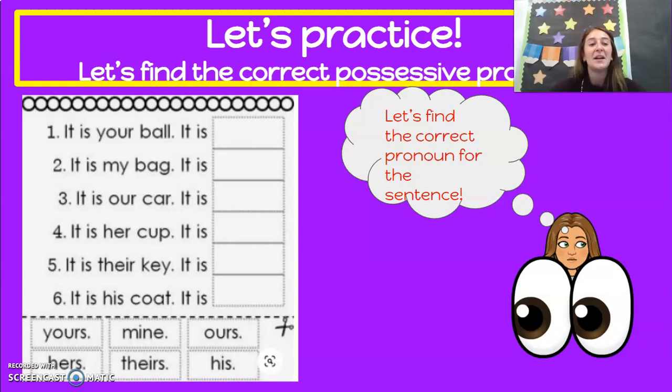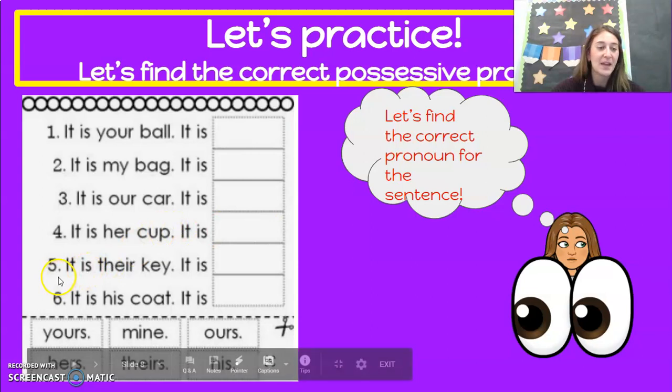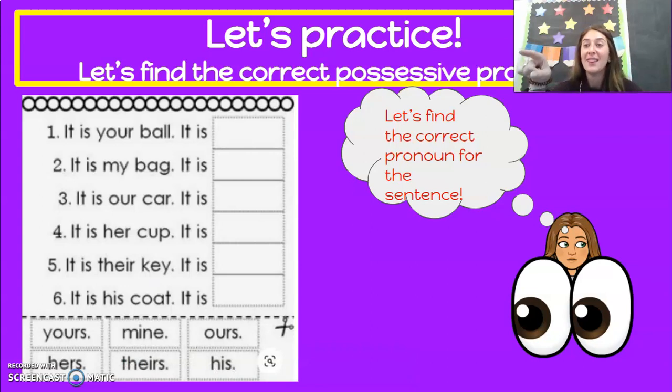Number four: it is her cup — so it is hers. Good job. Number five: it is their key — so it is theirs. Tap your head if you said that. And the last one we're practicing with is number six: it is his coat — so it is his. We just used the same word.